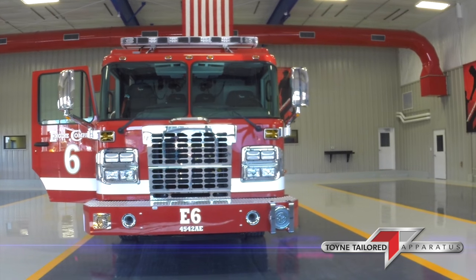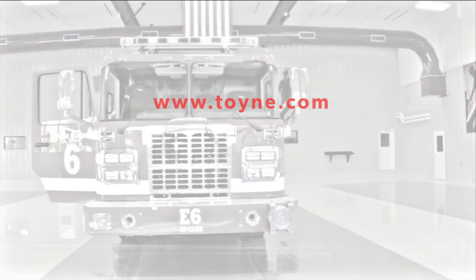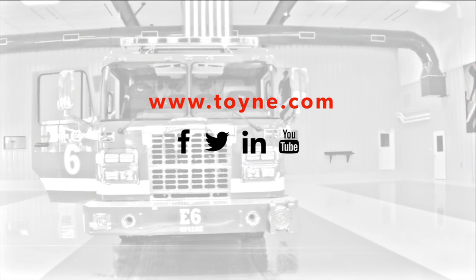For more information on this truck or any of our other trucks, you can visit us at www.toying.com. We're also on Facebook and Twitter.